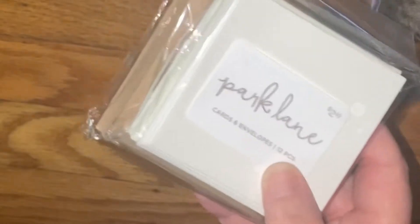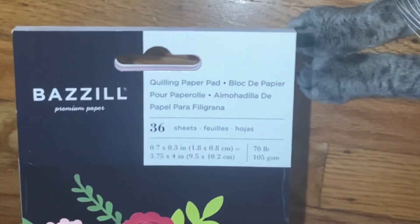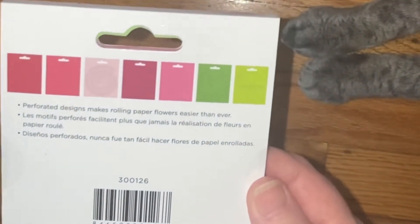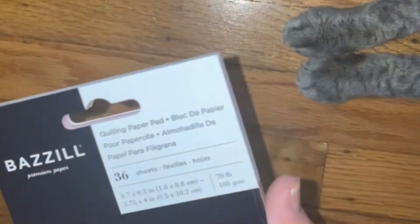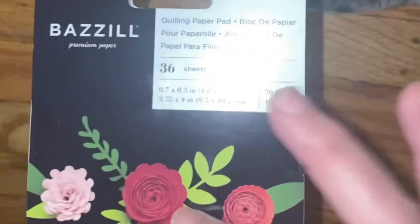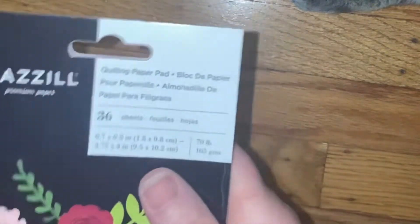This is really cool — I've never seen these before. They're called Basil Premium Papers. What it is, you can make 36 flowers — you can see they're perforated. They had all kinds of different colors but I liked this pack the best with the greens, the pinks, and the red. I'm going to try that out.